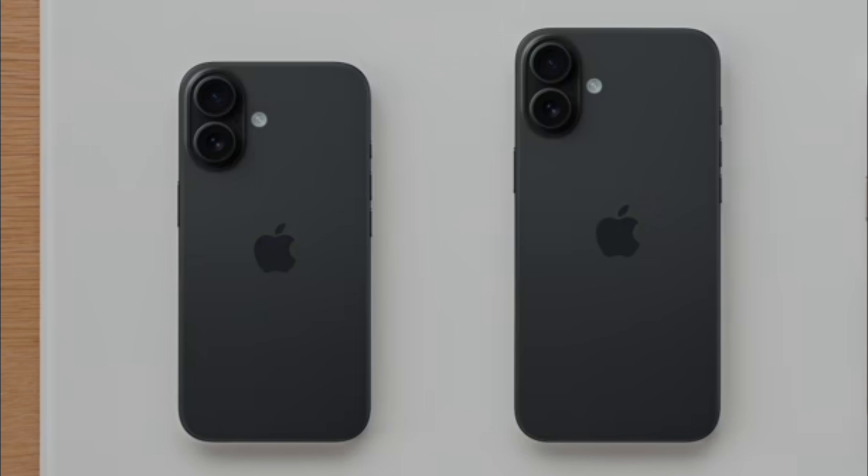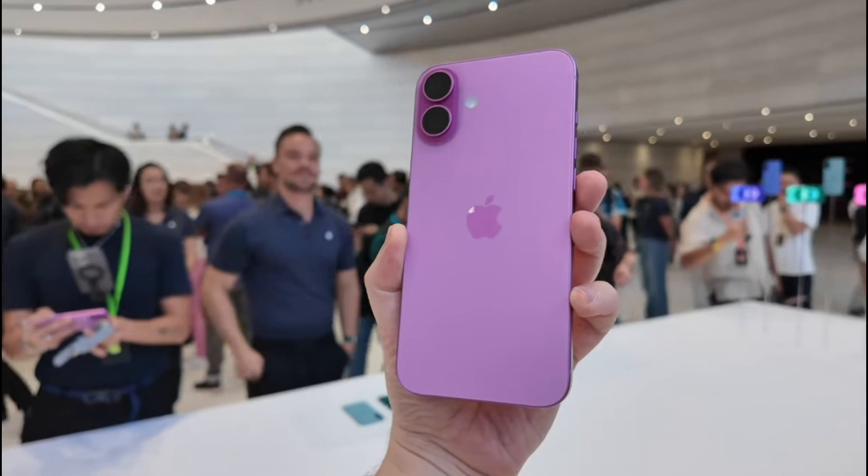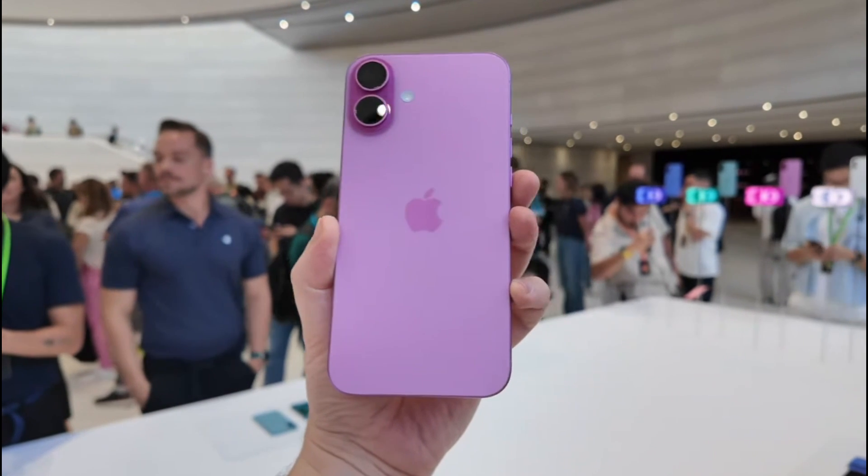Apple has also expanded the color palette, with options including green, pink, blue, black, and white, all with a frosted back glass for a sleek and modern appearance.